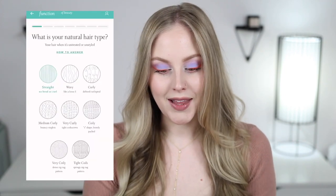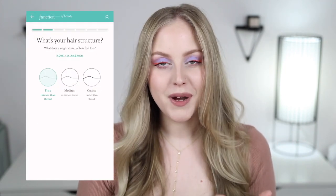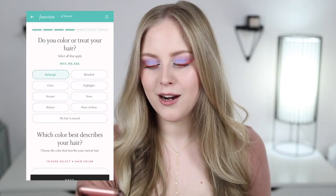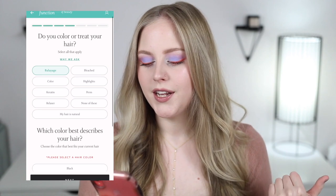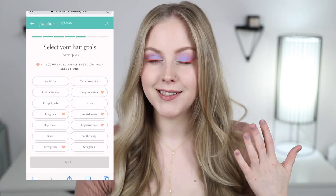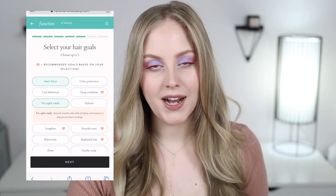What you do is go on to their website and fill out a quiz that asks about your hair type, hair texture, and hair goals, and then they make a custom formula to fit those needs. My results: I have thin hair that is naturally straight, and my hair goals were deep condition, voluminize, strengthen, shine, and fix split ends — you can have up to five hair goals.